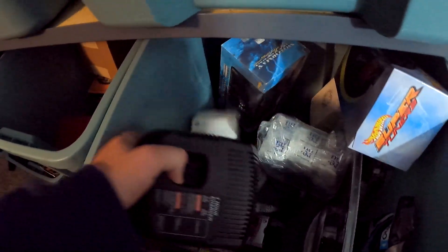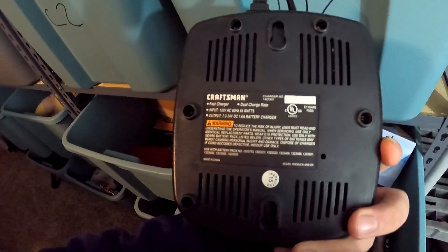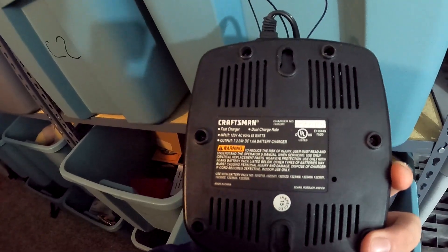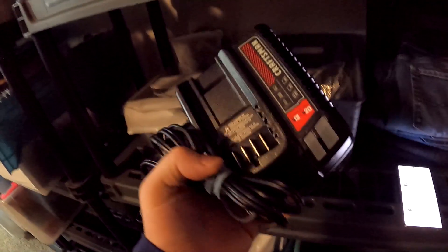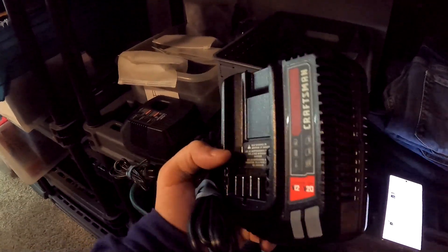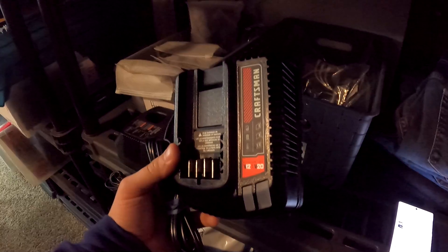Right above D4 we have a charger going out and it sold for $14.99 plus shipping. Also from bin D3, this one right here sold for $39.99 with free shipping.